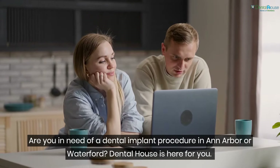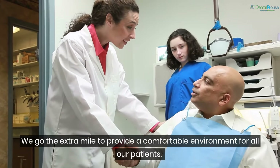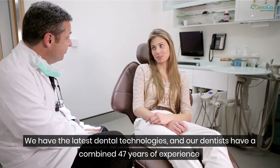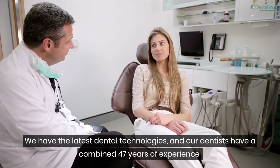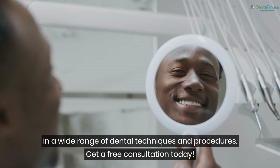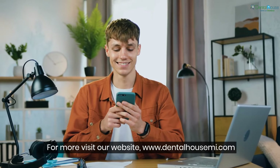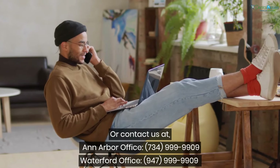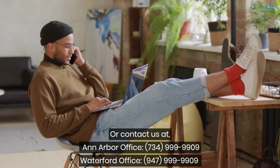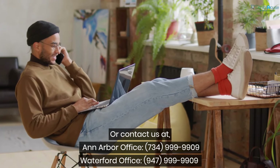Are you in need of a dental implant procedure in Ann Arbor or Waterford? Dental Haus is here for you. We go the extra mile to provide a comfortable environment for all our patients. We have the latest dental technologies and our dentists have a combined 47 years of experience in a wide range of dental techniques and procedures. Get a free consultation today — visit our website at www.dentalhausamy.com or contact our Ann Arbor office at 734-999-9909 or our Waterford office at 947-999-9909.